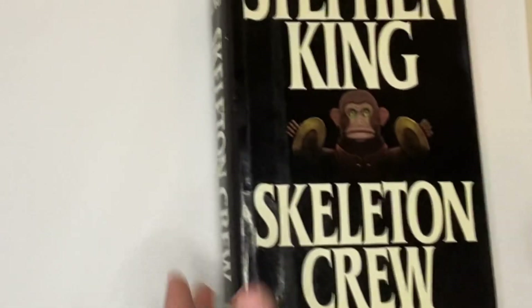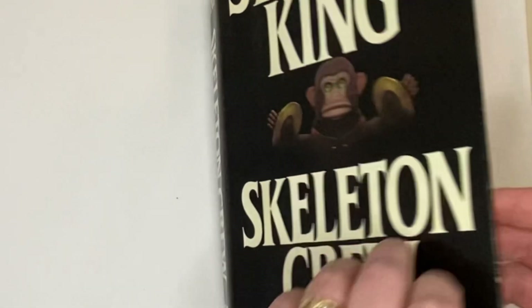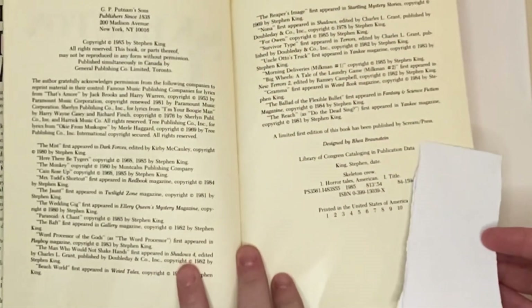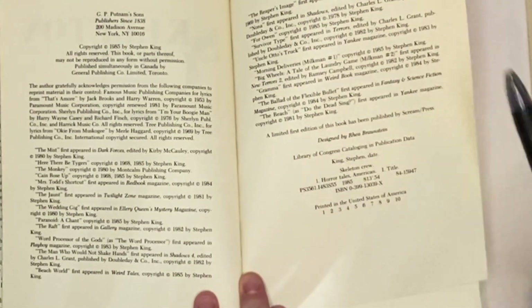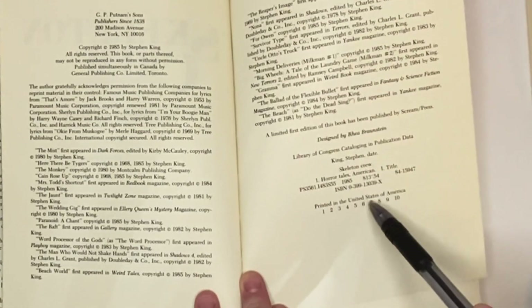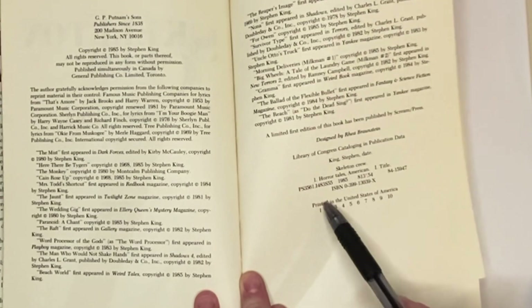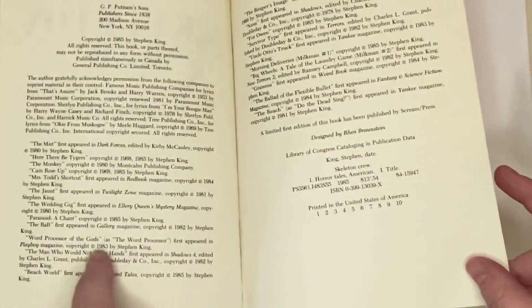Next, we're going to look at Stephen King's Skeleton Crew. This one is going to be a first edition, first printing. We're going to look at the number line — it's a little different because the copyrights are typically over here, which is unusual for me. But again, we look at the lowest number in this line, and this is a first printing of Stephen King's Skeleton Crew.